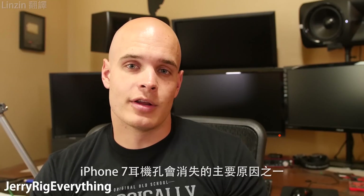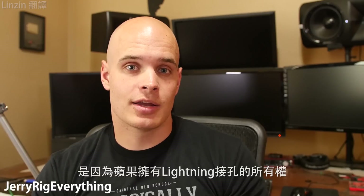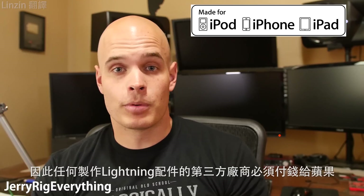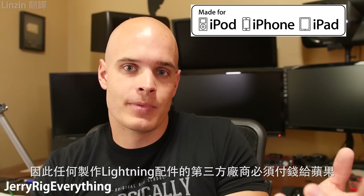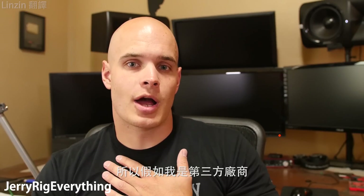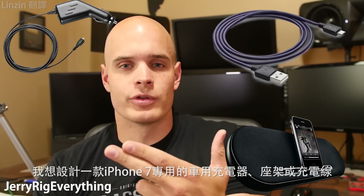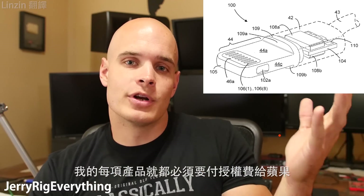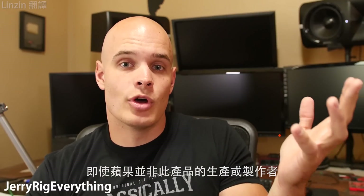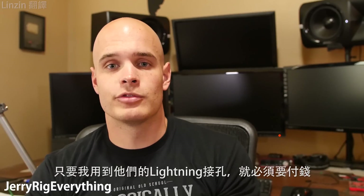One of the main reasons why the headphone jack is gone is that the lightning port is proprietary to Apple. Apple owns that jack. So any company making third-party accessories for that lightning port has to pay Apple in order to use it. It's a direct revenue stream for Apple.